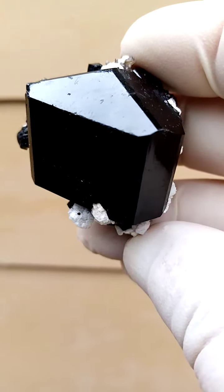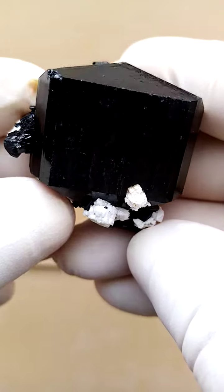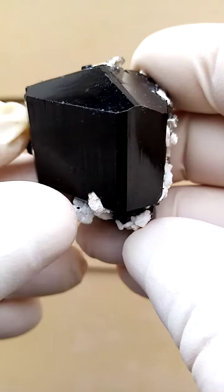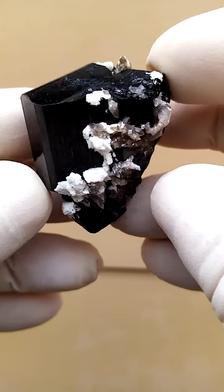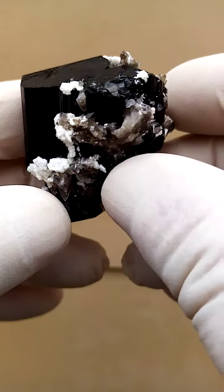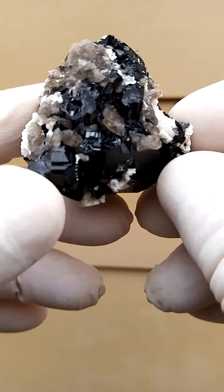From the Erongo mountain and surrounds, Namibia, a lovely schorl tourmaline crystal encrusted by some feldspar and some quartz crystals — tiny, lightly smoky quartz crystals — all absolutely natural, of course.